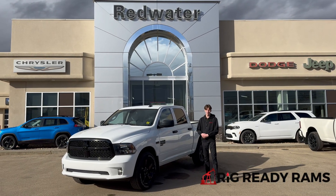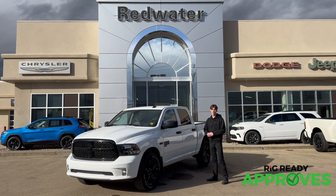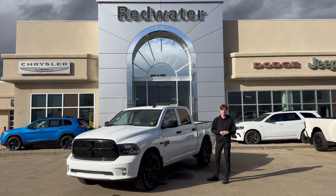Hi, this is Cory from Redwater Dodge, home of the Rig Ready Rams. We buy a Ram and Rig Ready Approved. Beside me today, I got a 2023 Ram 1500 Classic.